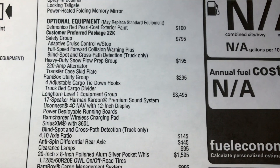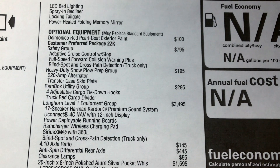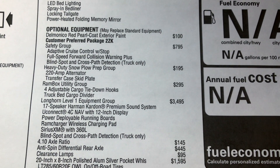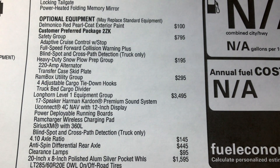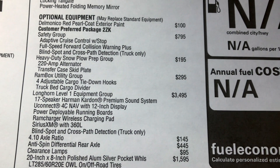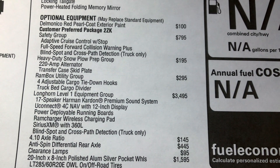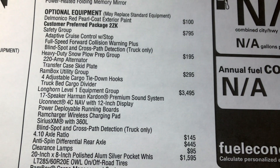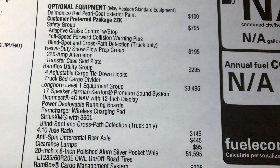Here are some of the options on this truck. This truck has the Delmonico Red Pearl coat exterior paint. The safety group is going to include adaptive cruise control with stop, full-speed forward collision, blind spot, and cross-path detection.